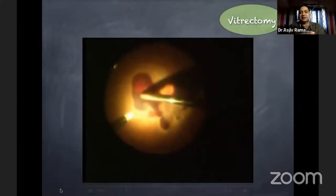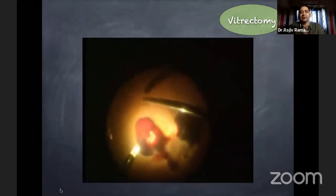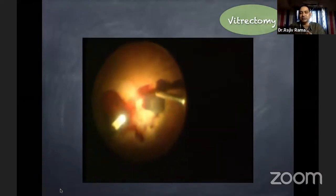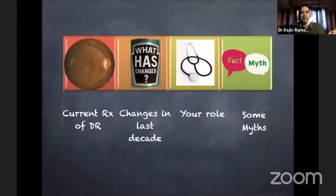In cases where there is traction or a bleed which is not resolving, vitrectomy definitely helps. These are the cases where we remove the traction, we remove the blood, and the vision improves.